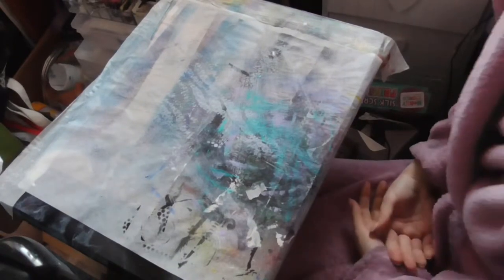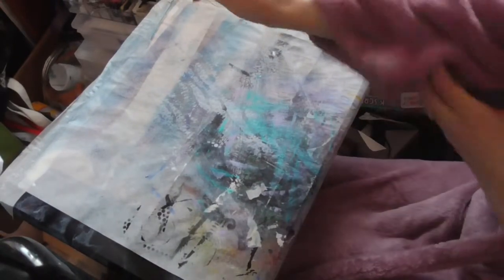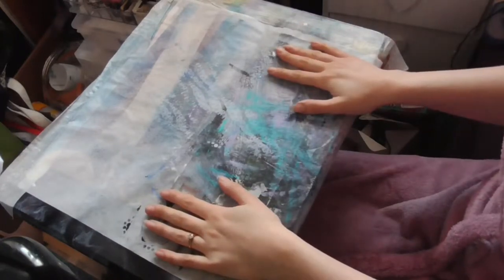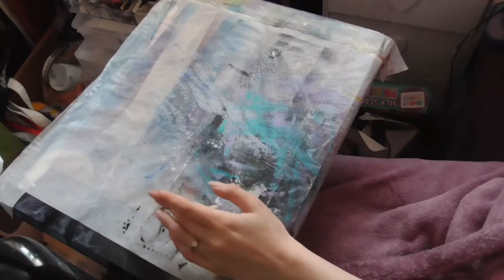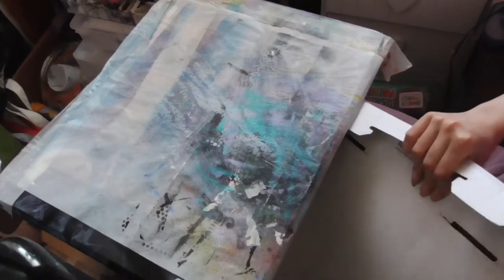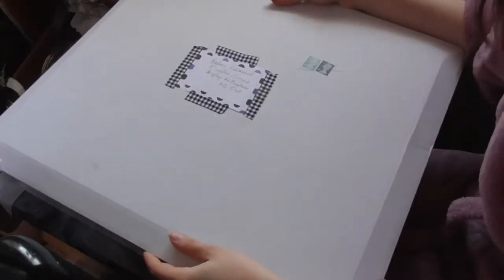Hi guys! I didn't know if I was going to do one of these or not, but I received some Happy Mail and I am blown away — just the size of it is huge.